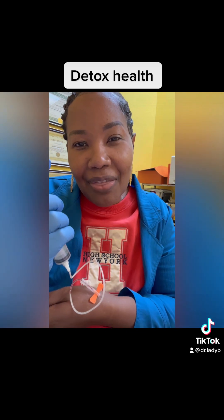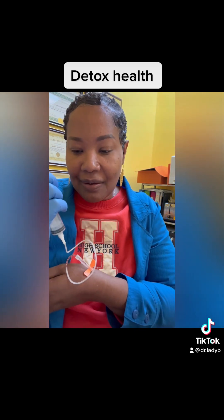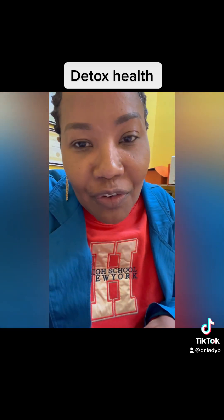I don't have to worry about this for two weeks. You could get this once a week for a few weeks, every other week, once a month, or twice a month. The more you get it, the longer it stays in your system. Now is the season — I think we all should get our gluta. Let me know if you're interested.